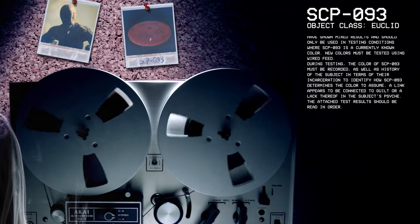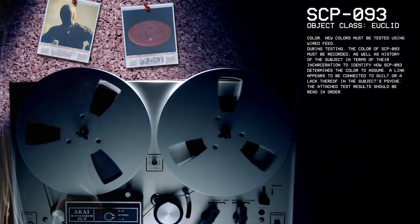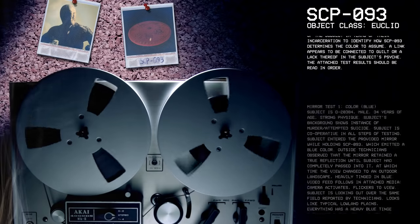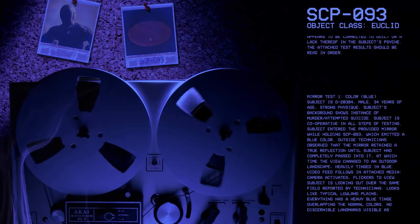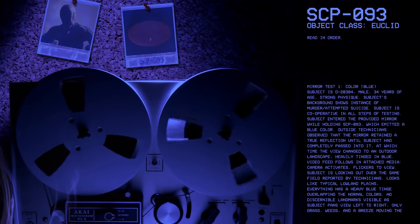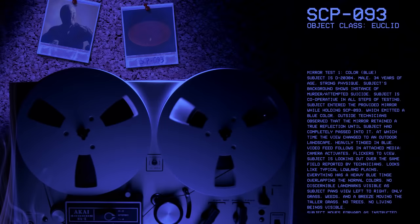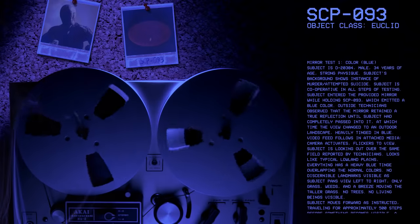I will now go through mirror tests one to five. Mirror test one, color blue. Subject is D20384, male, 34 years of age, strong physique. Subject's background shows instance of murder and attempted suicide. Subject is cooperative in all steps of testing. Subject entered the provided mirror while holding SCP-93, which emitted a blue color.